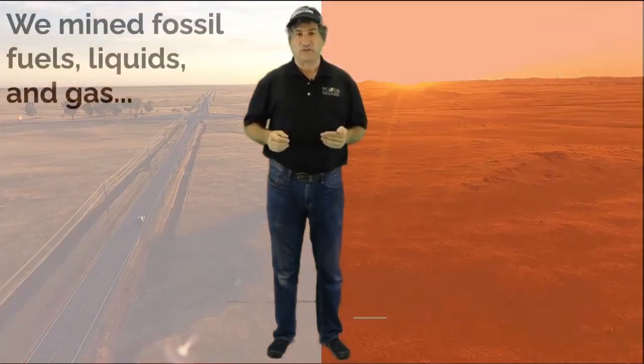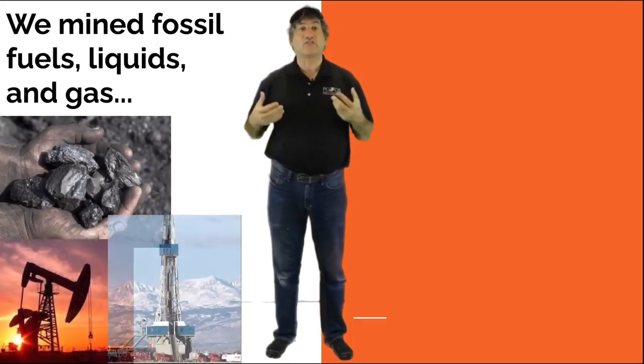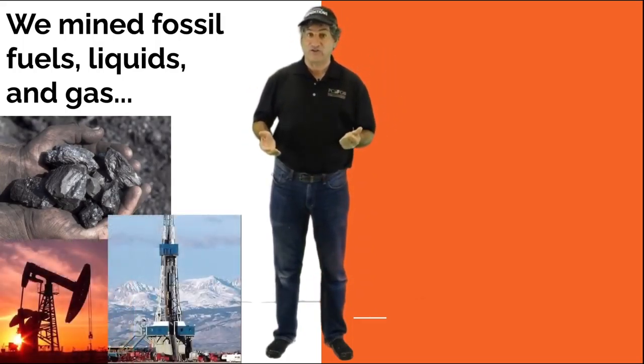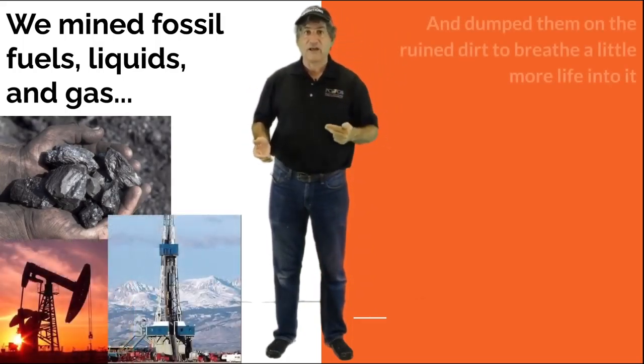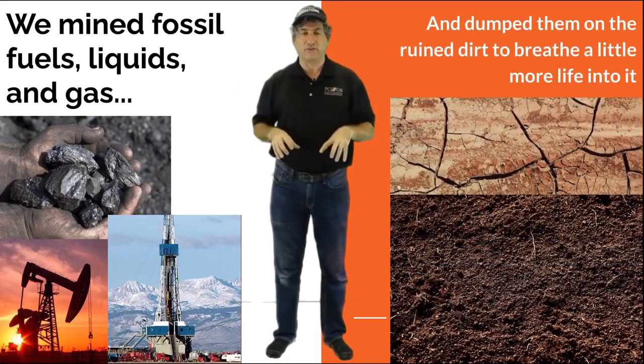When we finally hit the West Coast with this strategy and there wasn't anywhere else to go, the extractive strategy created deserts and dust bowls. To bring them back into production, we then mined fossil solids, liquids, and gases from other faraway regions — coal, oil, and gas — and dumped them on the ruined dirt to breathe a little more life into it.